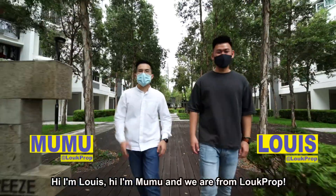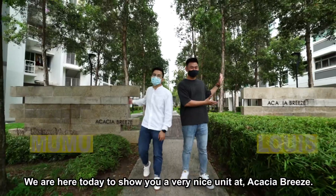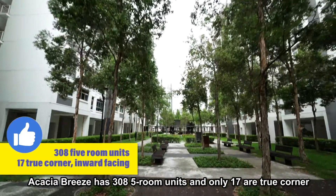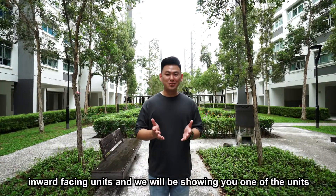Hi, I'm Louis. Hi, I'm Moomoo. And we're from LoopProb. We are here today to show you a very nice unit at Akasha Breeze. Akasha Breeze has 308 5-room units, and only 17 are true corner, inward-facing units. And we'll be showing you one of the units today.